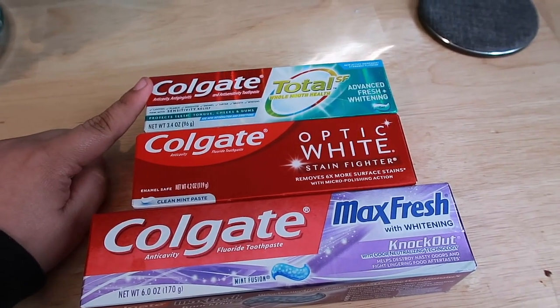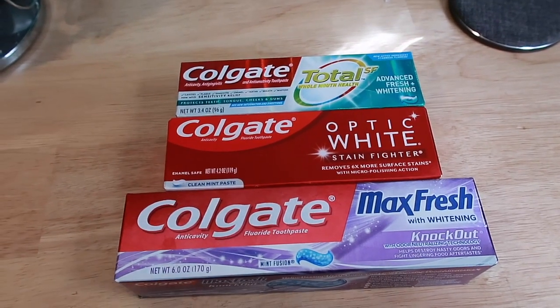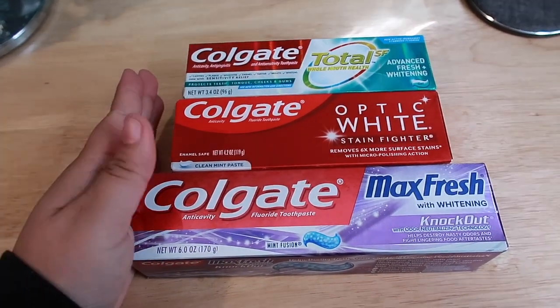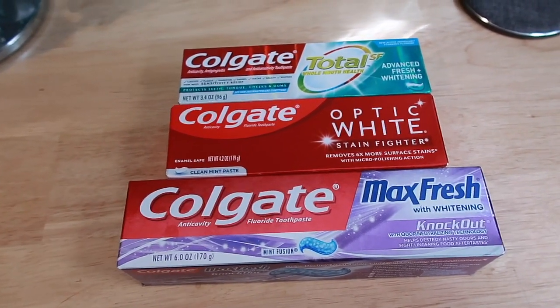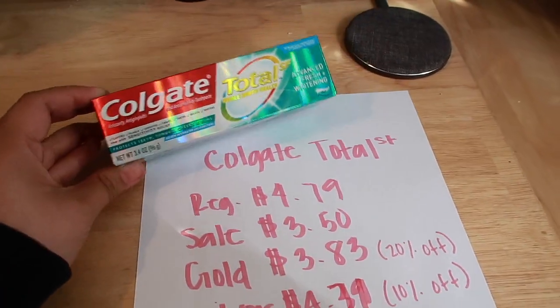They had the Colgate Total on sale for $3.50, the whitening one and the regular one — normally a bigger size. They normally have it on sale as well, but for whatever reason this sale they decided not to put it on sale for $3.50. So that was a bummer. But these three in-store are ringing up at the sale price of $3.50.